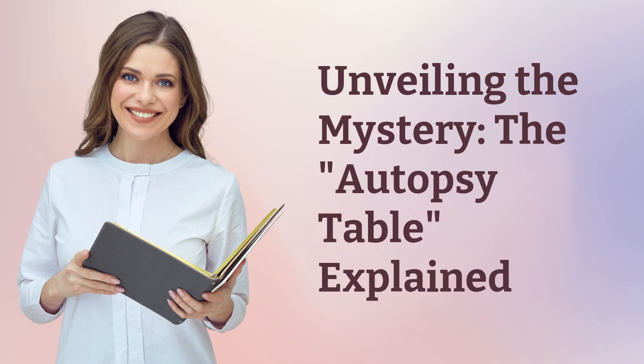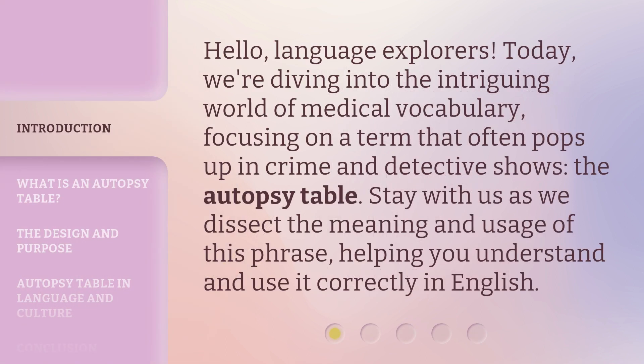Unveiling the Mystery: The Autopsy Table Explained. Hello, Language Explorers. Today, we're diving into the intriguing world of medical vocabulary, focusing on a term that often pops up in crime and detective shows — the autopsy table. Stay with us as we dissect the meaning and usage of this phrase, helping you understand and use it correctly in English.